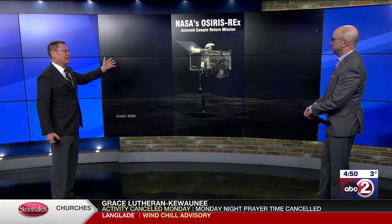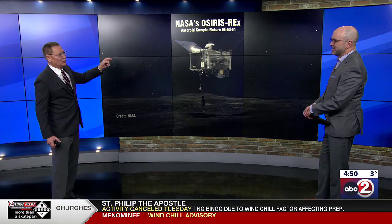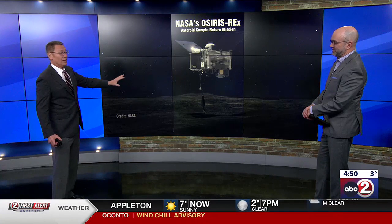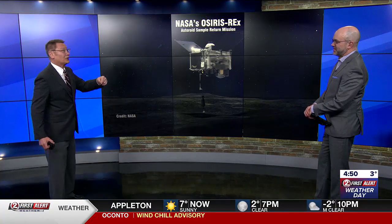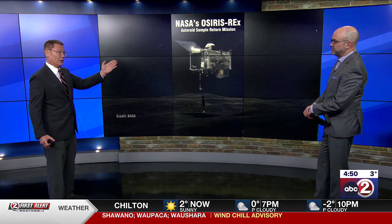A quick update here before we get to today's main story. We've been following this since 2020 — OSIRIS-REx. This spacecraft, in 2020, actually touched down on the surface briefly of Bennu, an asteroid, picked up some of the material, brought it back to Earth, which came back September 24th of just last year.